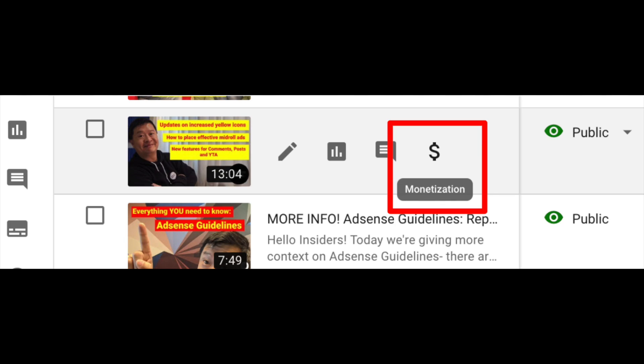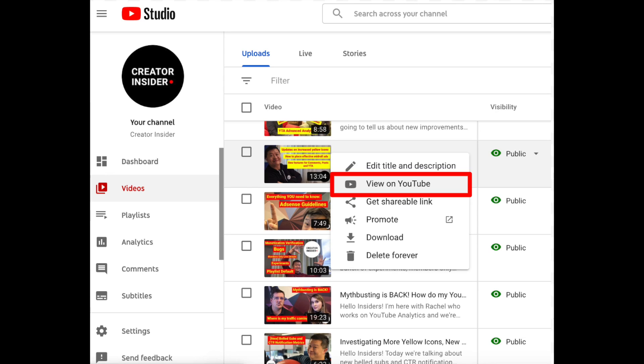The first fix-it item was adding hover states for monetization and view on YouTube on the video list. We added hover states about a month ago, and people loved them because you could go to comments, analytics, and the metadata editor from the video list. But people were saying they couldn't get to monetization or view on YouTube. Well, now you can — that should improve navigation and discoverability.